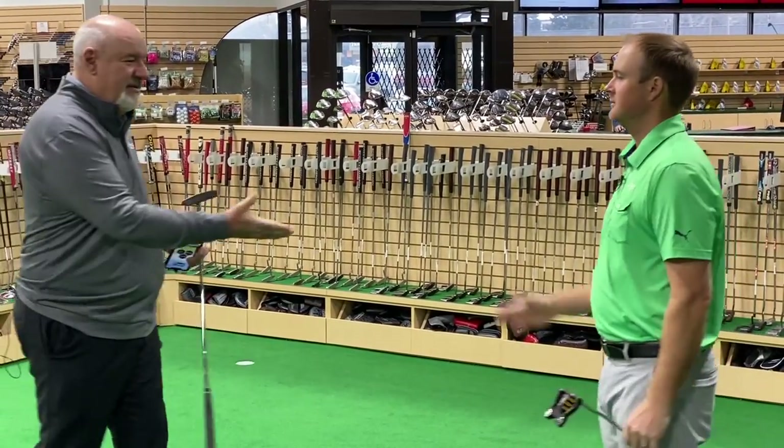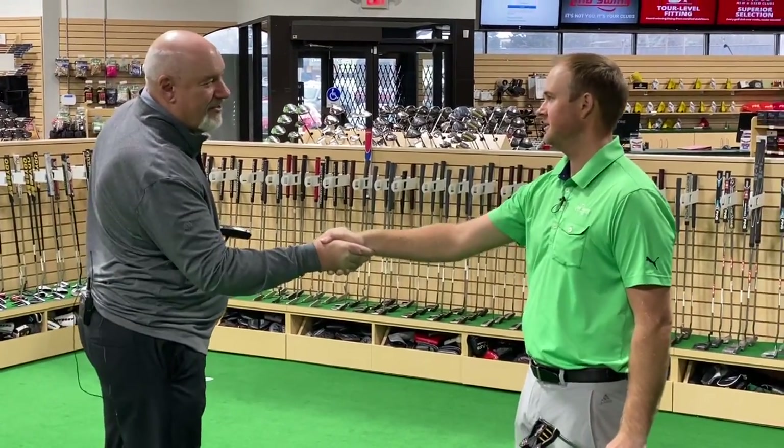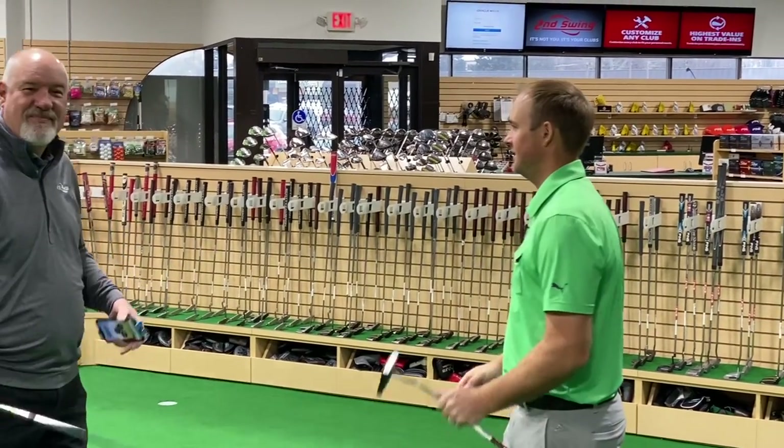Perfect. Awesome. Thanks so much, Larry. Great working with you. Thank you. Alright, take care. Thanks.